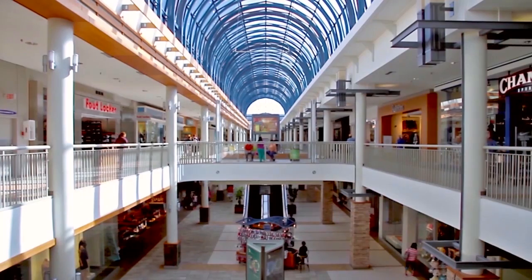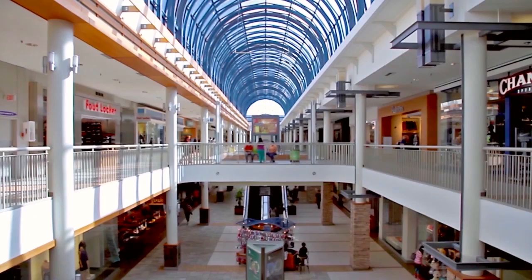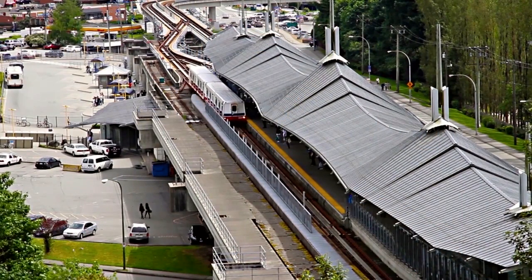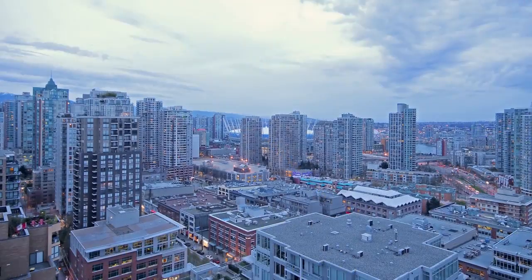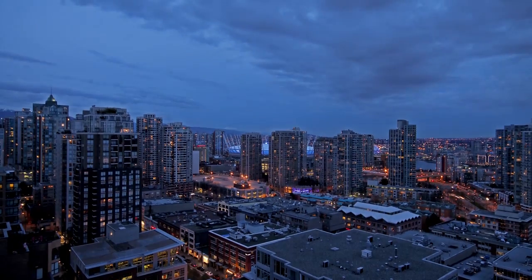Lougheed Town Centre is home to an array of shops and restaurants, with more businesses in the surrounding area. And along Lougheed Highway, you'll find several SkyTrain stations that serve this part of the city, connecting you to other parts of the Lower Mainland, including into the heart of downtown Vancouver.